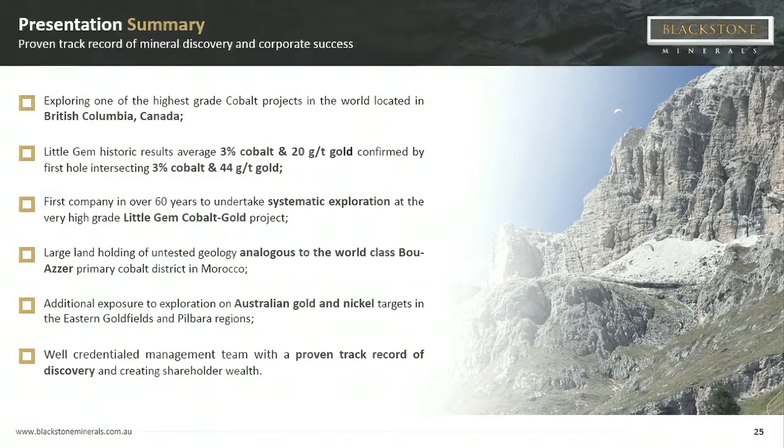In summary, we're exploring one of the highest-grade cobalt projects in the world, in a first-world, top mining jurisdiction, hitting 3% cobalt. Now we need to hit some tonnes. We're the first company to explore for cobalt in this region and the first in 60 years to do systematic modern-day exploration. We have the same geology as the Bouazia mine in Morocco — the best cobalt mine in the world — and great gold and nickel sulphide exposure in Western Australia. We'll test the gold while the snow's still on the ground, and when it clears in British Columbia around April-May, we'll drill those big IP anomalies for high-grade cobalt. We have a strong track record of technical and corporate success in creating wealth for shareholders.